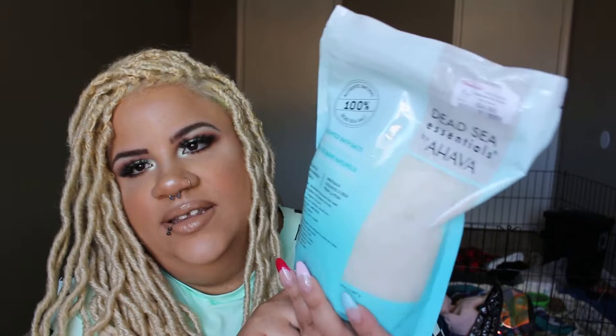Another thing I got from Home Goods is this Dead Sea Essentials bath salt — I think it's unscented. Bath salts are really good to soak your body in. Now that I'm living on my own, I love baths — I light some candles, put a show on my laptop, and just sit and chill, sometimes with a glass of wine or Moscato. This one is energizing and nourishing, unscented, so it won't affect you if you're sensitive to scents. It was only five dollars.